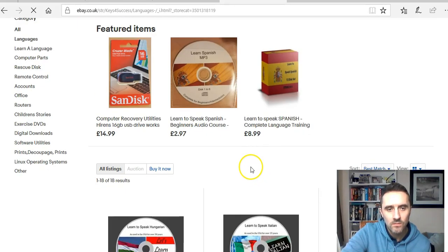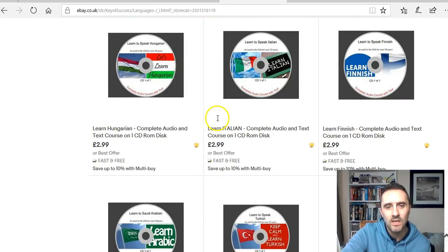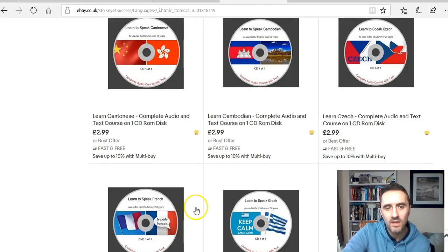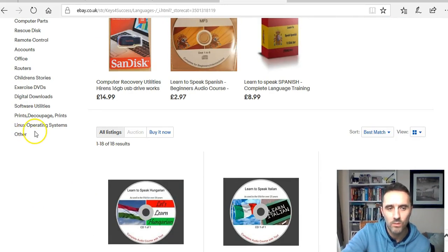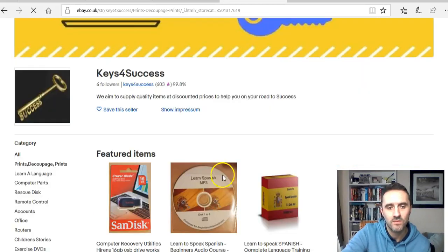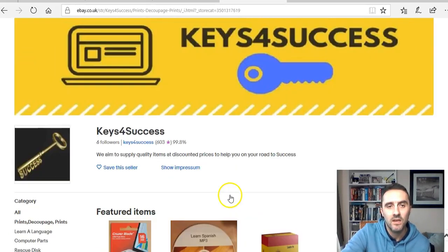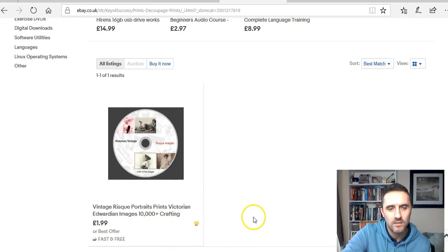This one seller has 18 listings: learn Hungarian for three pounds, learn Italian for three pounds — just one disc each. They download it, burn it onto a disc, and sell it. They also have exercise DVDs, digital downloads, and prints. In the prints section, there's a vintage risqué images disc selling for two pounds — again, just a collection of images burned onto a disc.